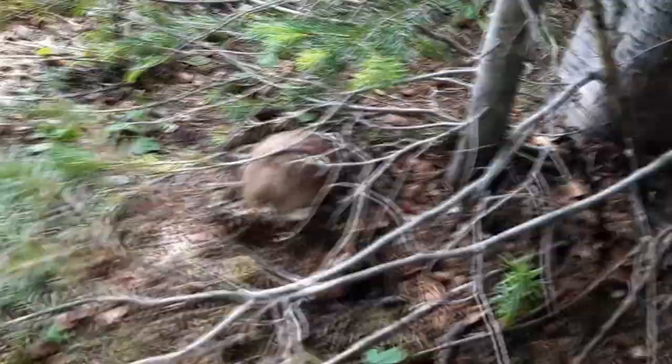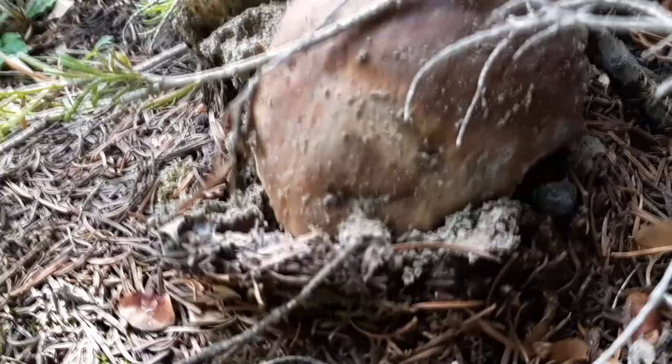What do we got over here? We got another porcini hiding out. Nice big porcini. Beautiful mushroom.